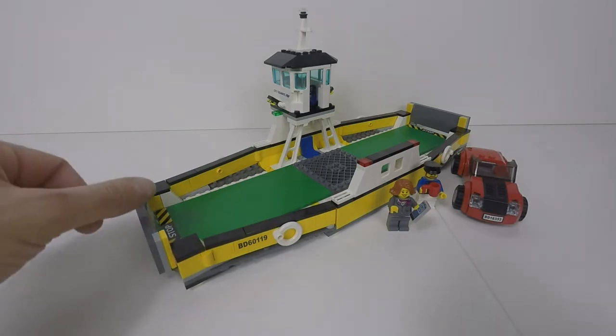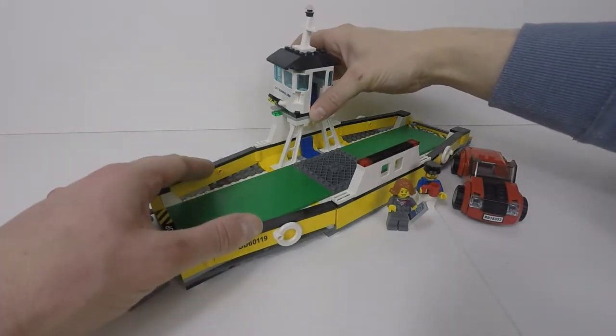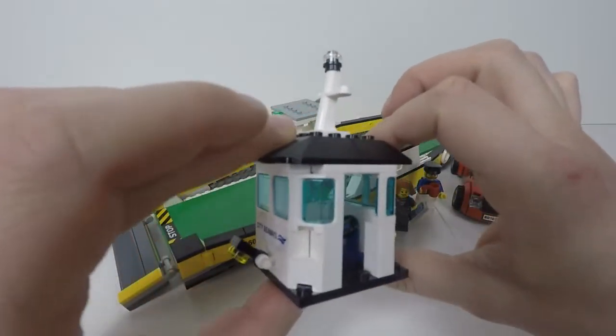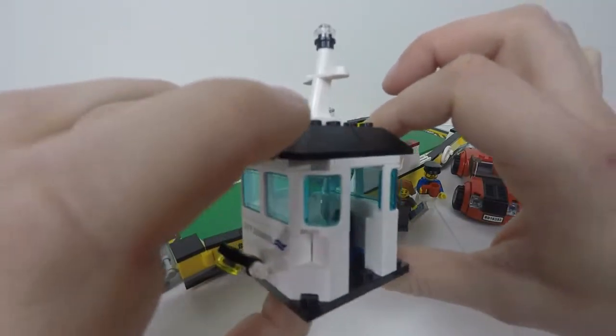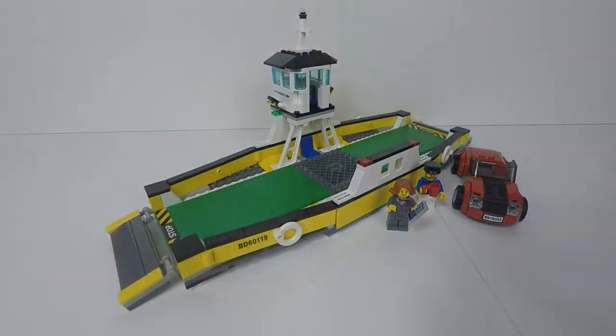The set has a ramp at either end so a car can drive on and drive off without reversing or turning around. The wheelhouse is up here, and we've got a steering wheel at either end so the skipper, depending on which way the boat's going, will be able to see in whatever direction they're going in. This set comes with 273 pieces, it's got two minifigures, the car, and the ferry obviously.